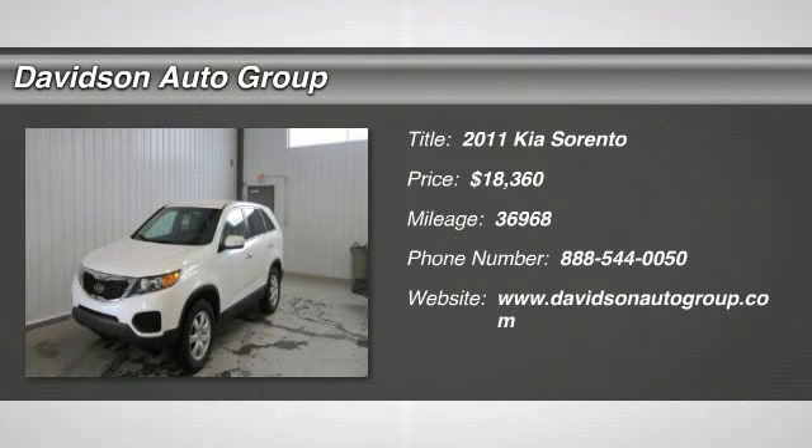Excellent condition. Fuel efficient: 27 mpg highway / 21 mpg city.